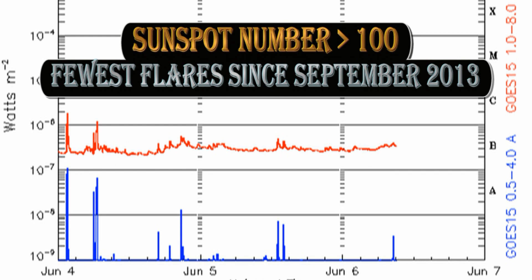Welcome! Even though the sunspot number has now crept above 100 again, the sun has produced relatively few flares in the last week — in fact the fewest since September of 2013. Even when the sun is this quiet it can still produce interesting events.